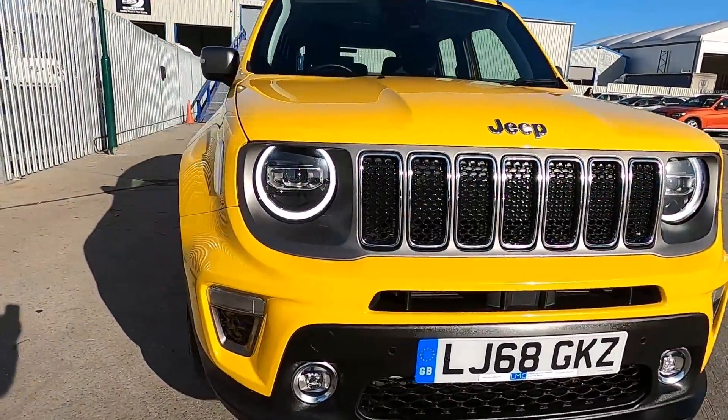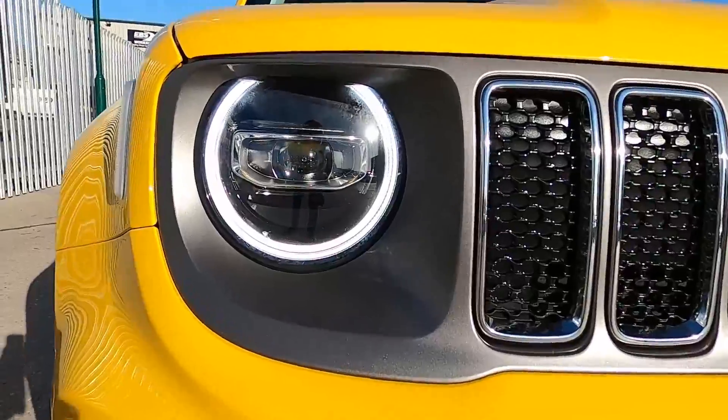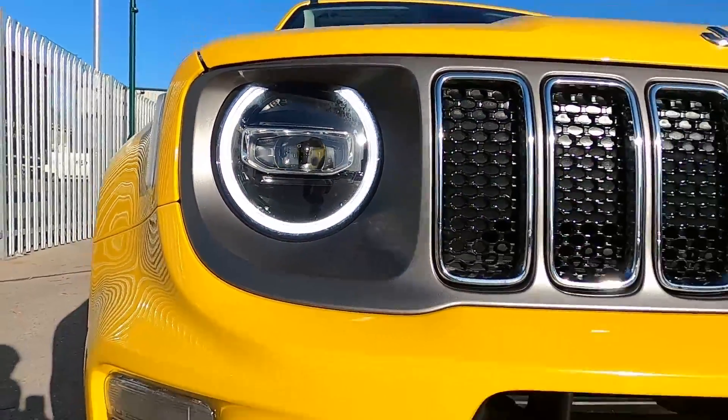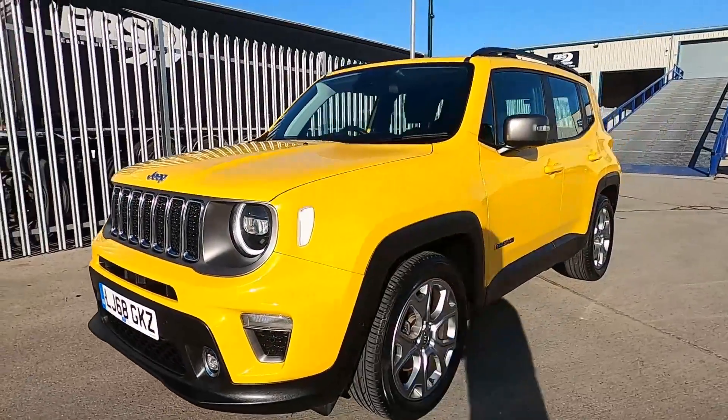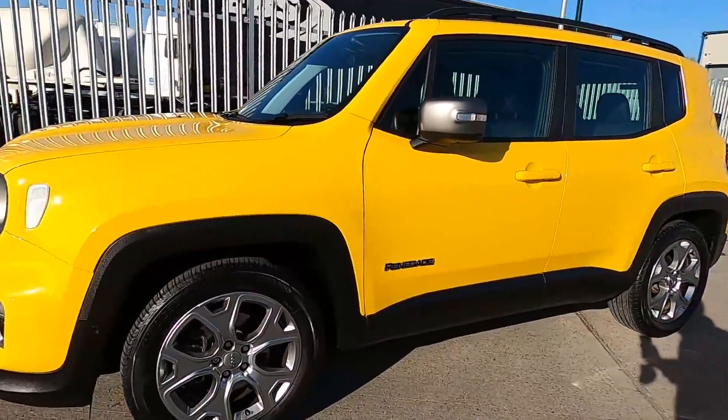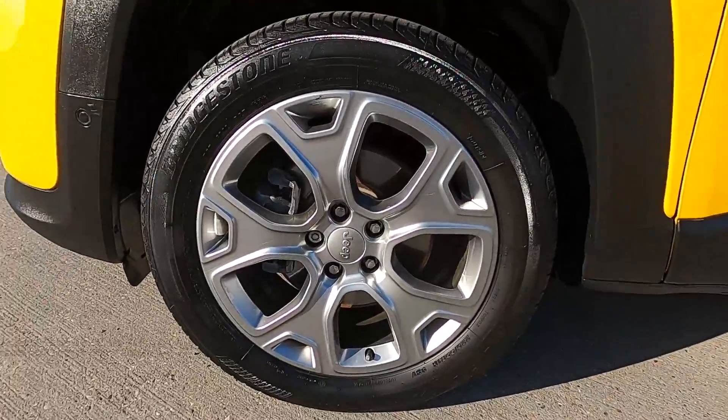At the front this car's got daytime running lights and there's also front parking sensors. Down to the sides you've got 18 inch wheels.